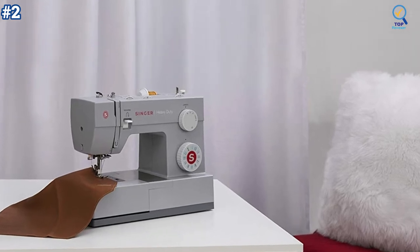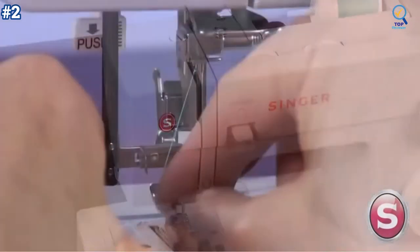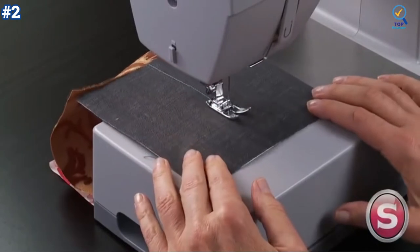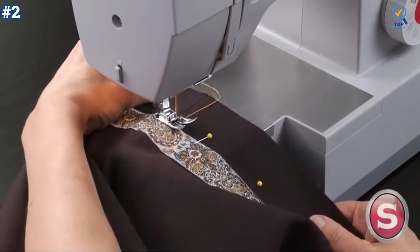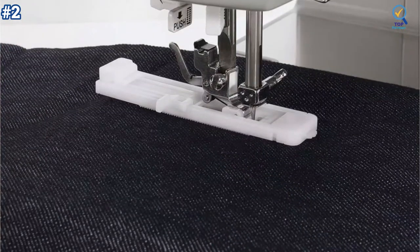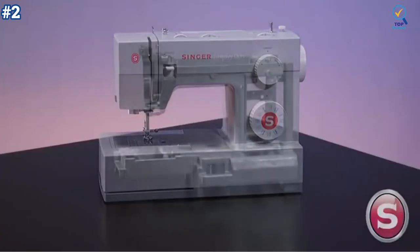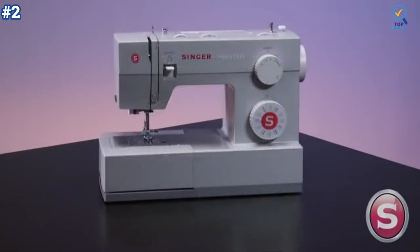After following the threading path printed right on the machine, this built-in feature helps you to effortlessly thread the eye of the needle without strain or frustration. The Singer 4423 sewing machine has a maximum sewing speed of 1,100 stitches per minute, so projects can be sewn quickly. The 60% stronger motor provides greater piercing power for thick seams. The Singer 4423 Heavy Duty sewing machine is a true workhorse with a heavy-duty metal interior frame, stainless steel bed frame, extra high sewing speed, and powerful motor.